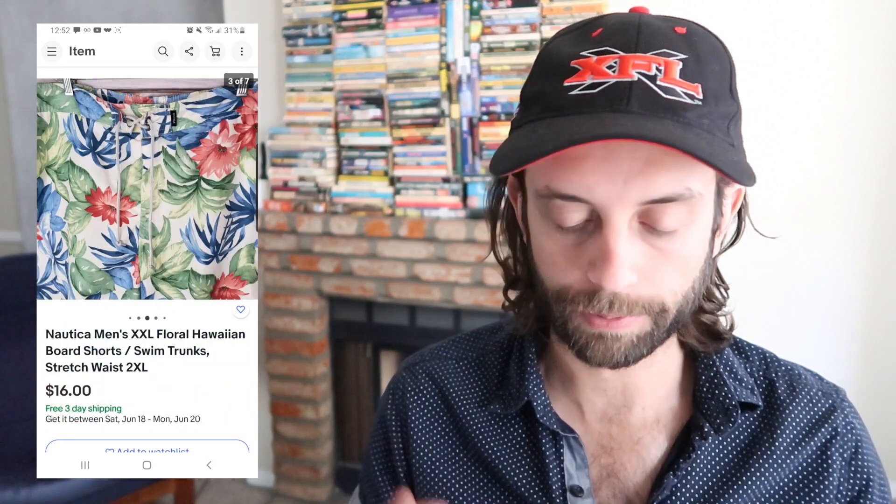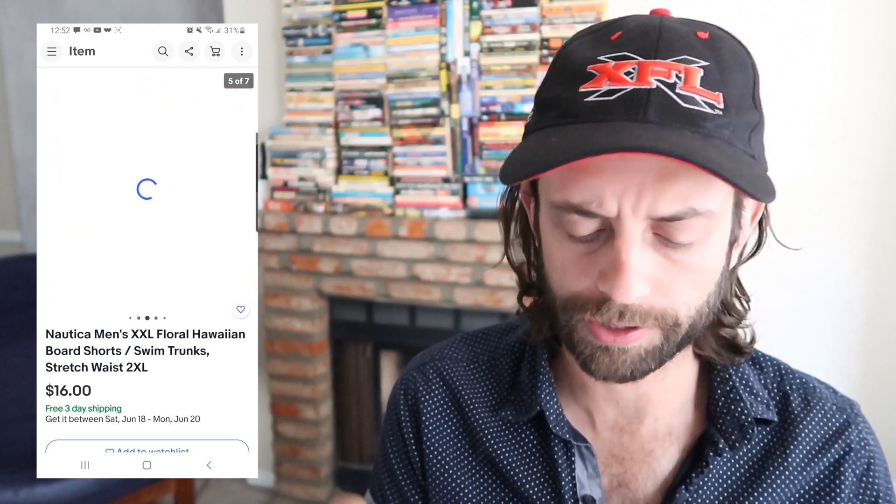I don't advocate picking up contemporary Nautica — maybe new with tags, maybe huge sizes, or vintage, especially color-blocked button-up shirts. Otherwise, don't expect to flip it quickly at least. This did flip for $16.